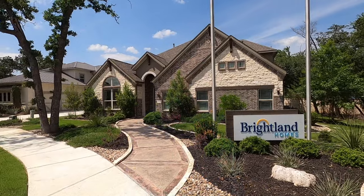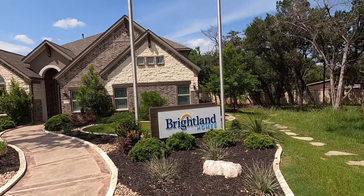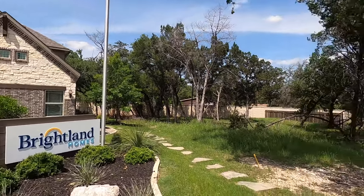Brightland Homes. They can make those changes, so I want to do a video tour for my client. Let's go check it out. Sometimes when these companies change names it's hard to remember them, so I've got to get Brightland locked in.